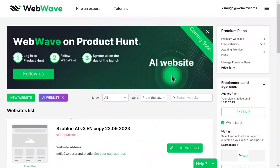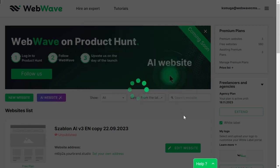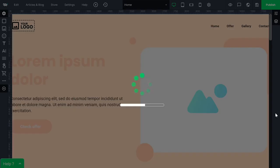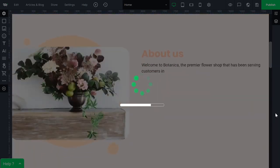Our first contender on the list is Webwave. Webwave is a drag-and-drop website builder known for its freeform canvas and graphic design tools inspired interface. After you click the AI website button you write a brief description of what you want your website to be like, then you just click generate. As you wait for the website builder to generate your website you have a real-life preview of the process.